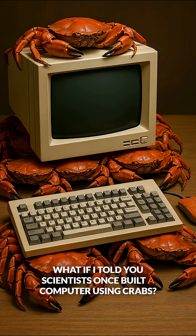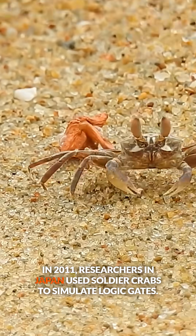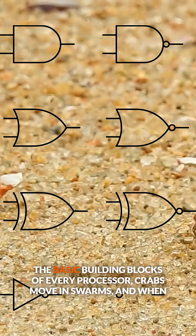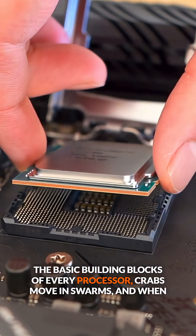What if I told you scientists once built a computer using crabs? In 2011, researchers in Japan used soldier crabs to simulate logic gates, the basic building blocks of every processor.